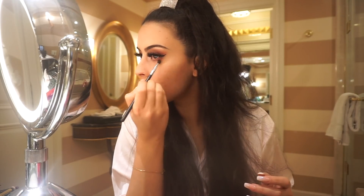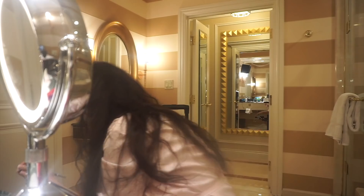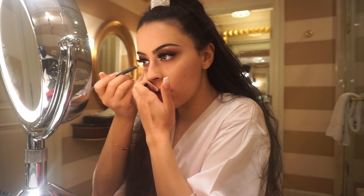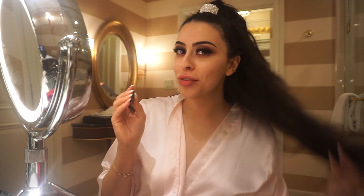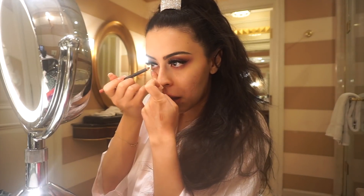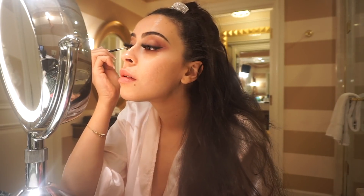I was planning on doing Rockstar by Urban Decay — a purpley shadow — but I'm gonna try MAC Sore instead, just to clean up my lash line and make sure there's no stray black. I actually really like the way this looks. So we're doing MAC Sore lip liner in my lower lash line and waterline, and then I'll go over the black liner and put black liner on my upper waterline as well.